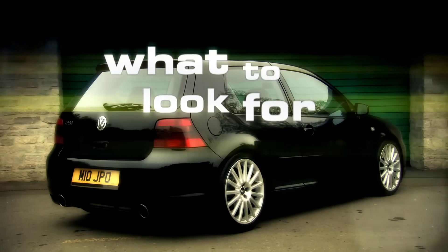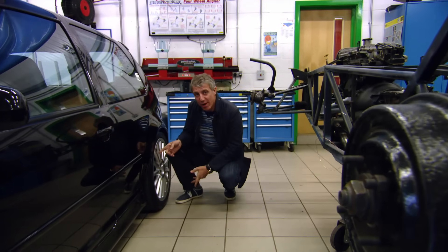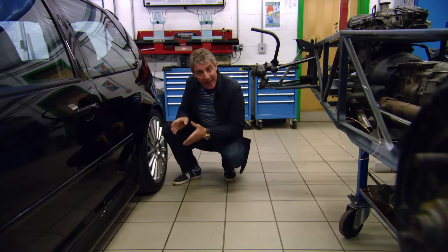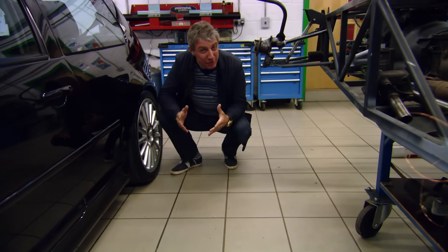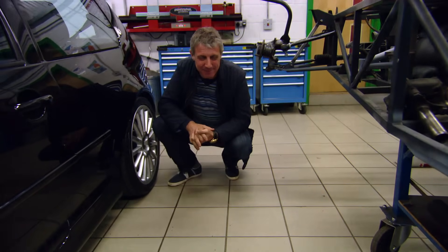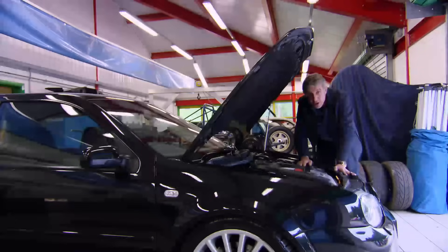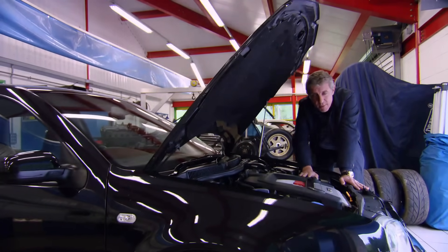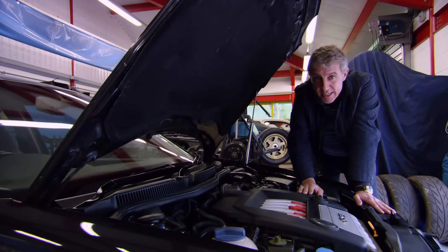Next, some insider buying tips. Listen out for a whining or a juddering coming from the rear end — if it sounds a bit iffy, it could be a worn rear diff. The Haldex system on here needs to be serviced every 20,000 miles; if it hasn't been, it's going to cost you three grand. But the biggest issue is the timing chain — the chain and the tensioner can break, especially on higher-mileage cars. So if you're looking at buying one with over 100,000 miles, make sure you check the paperwork to see that it's been done, otherwise it'll cost you a grand.